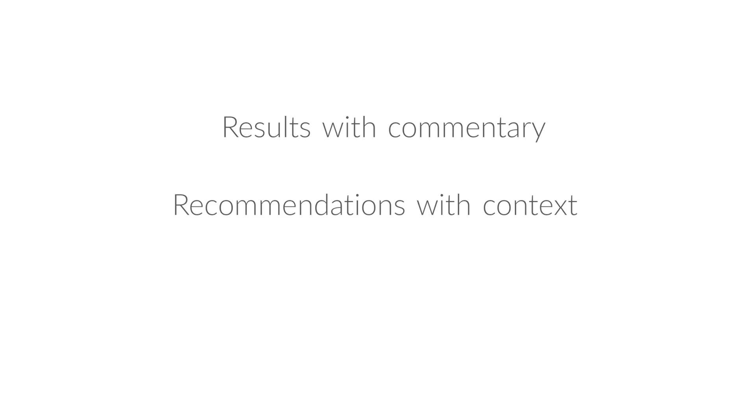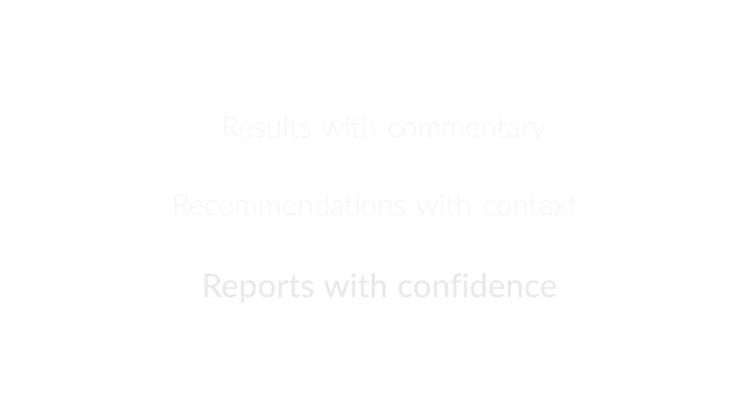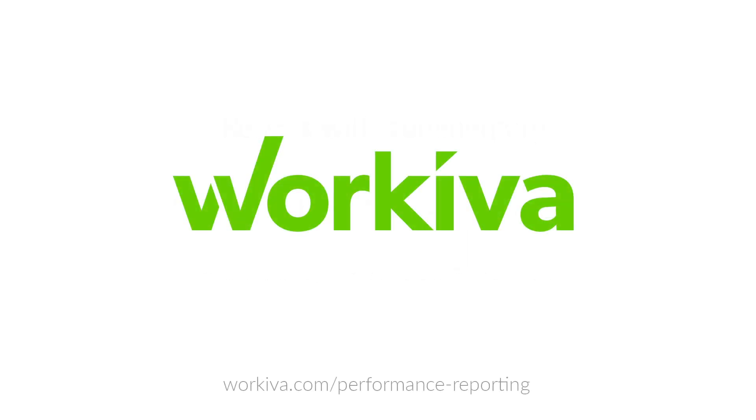Results with commentary, recommendations with context, reports with confidence. Contact Rekiva to schedule a demo today.